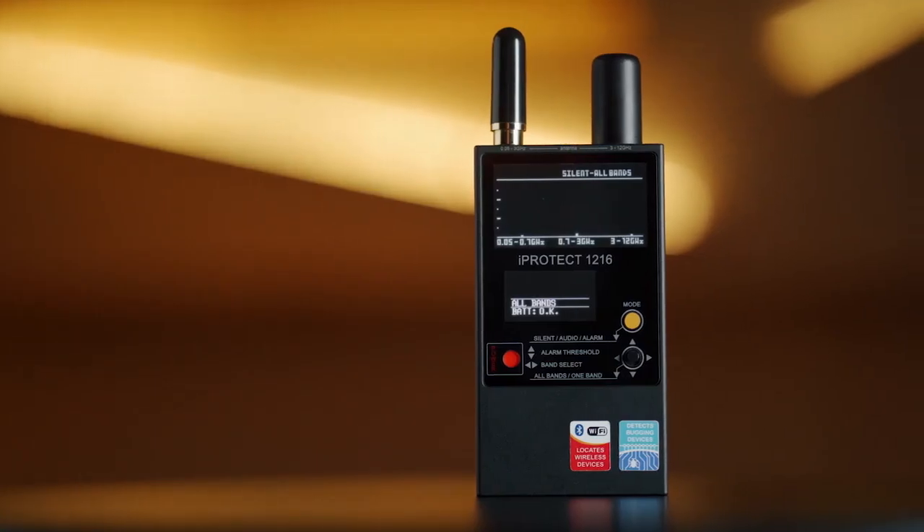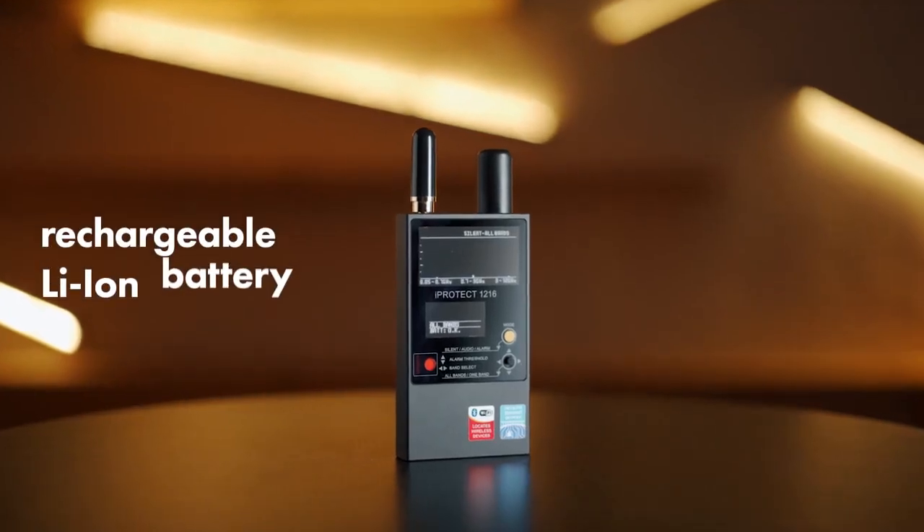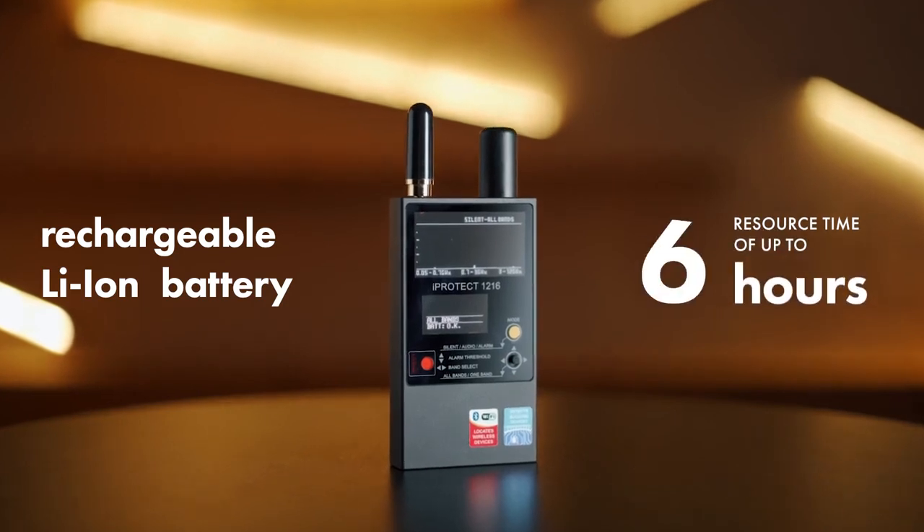The iProtect 1216 has a shock-resistant Duralumin housing and a rechargeable Li-Ion battery with a resource time of up to six hours.